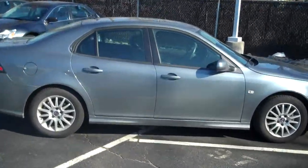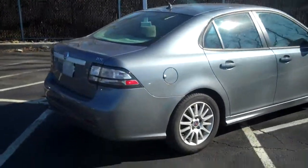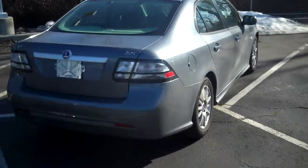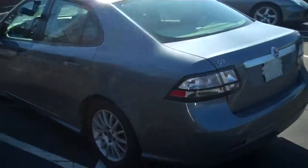Hello, Mr. VT, Chris Topham, Audi of Fairfield, Fairfield, Connecticut. Just wanted to shoot a quick video on the 2010 Saab with 13,000 miles, the one that you emailed me about this morning.